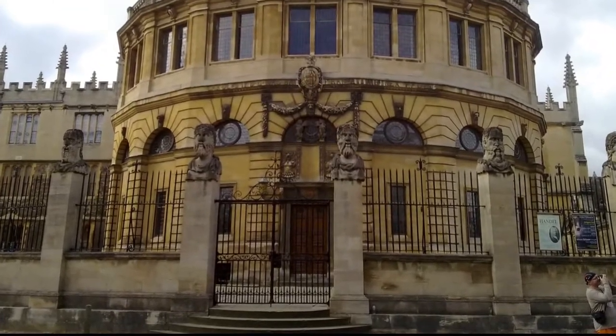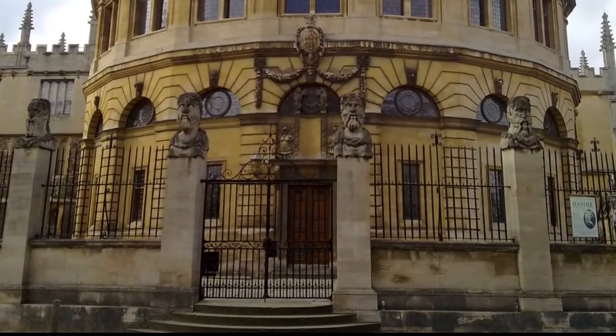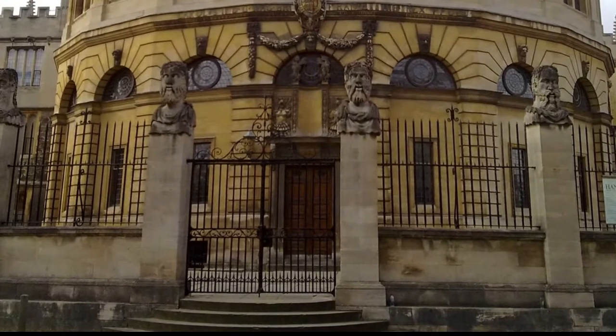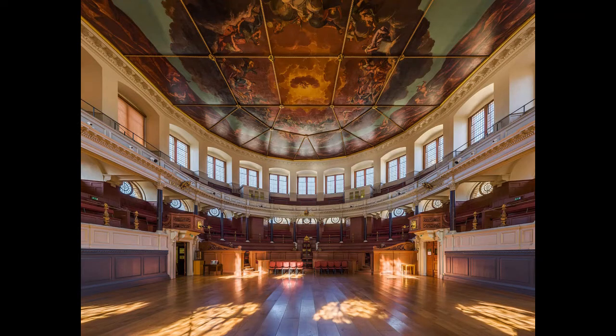The architect was Oxford student and later Professor of Astronomy, Christopher Wren. This was his first completed design and is said to be based on the Theatre of Marcellus in Rome, though smaller and with a roof.